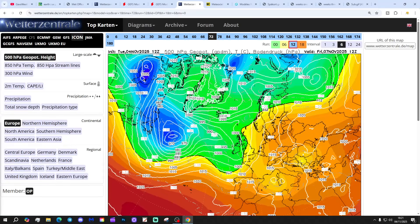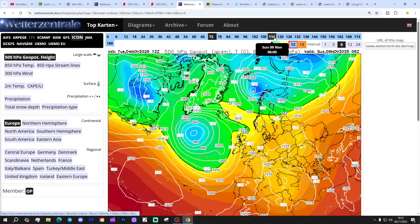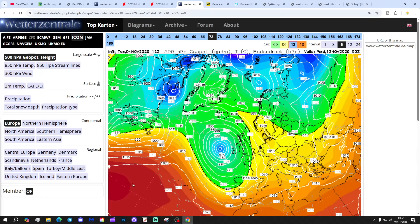This is how the 12Z ICON is looking as well. Again, low pressure out to the west, higher pressure to our east — but more unsettled with the ICON compared to the UK model there. The ICON is choosing to wage low pressure in control to the western side. Both models agree that it's going to be very mild, with winds from a southerly to south-westerly direction. But the ICON would deliver more in the way of rain.